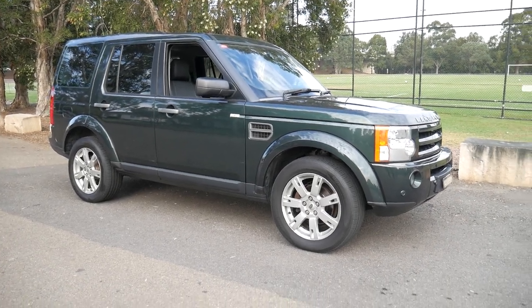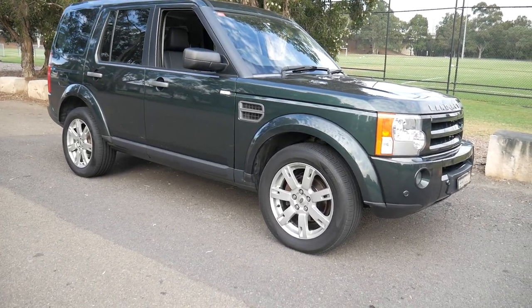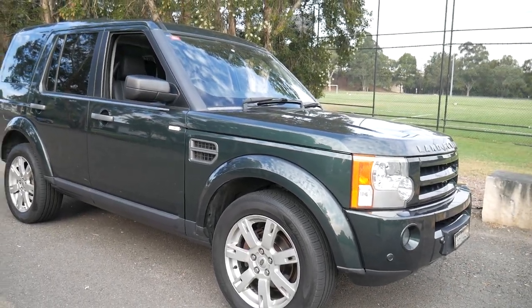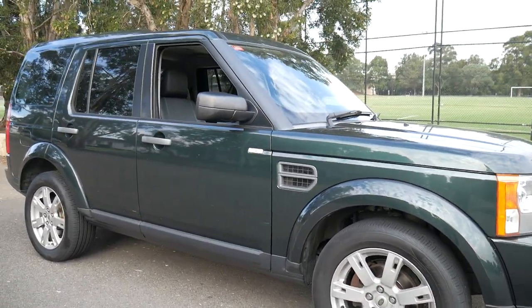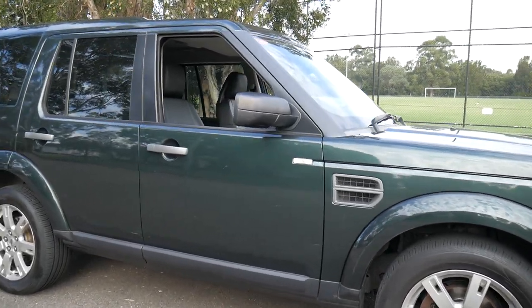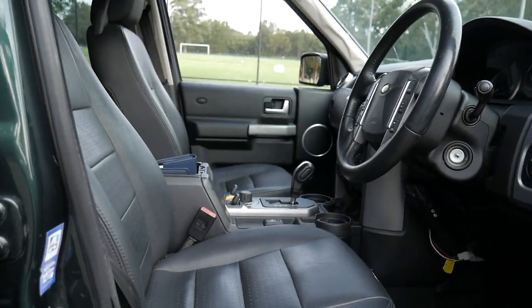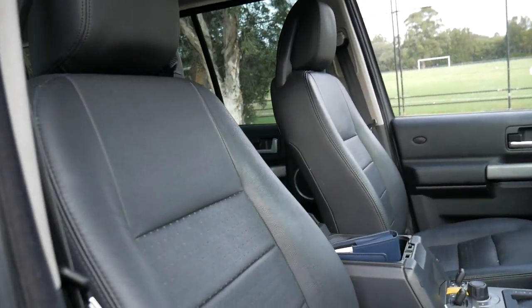Well, a very good afternoon ladies and gentlemen. It's my great pleasure to offer this absolutely beautiful 2008 Land Rover Discovery 3 SE. It's the turbo diesel, the TDV6, in this dark metallic fern green with the black leather upholstery — really in excellent condition.